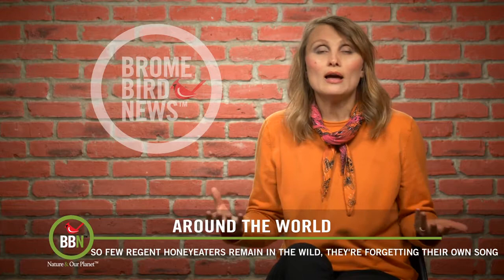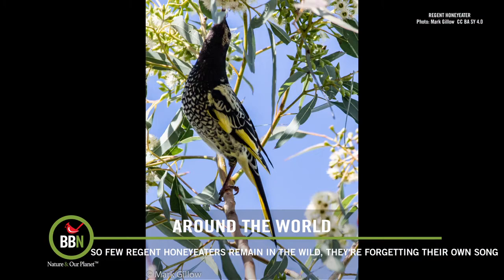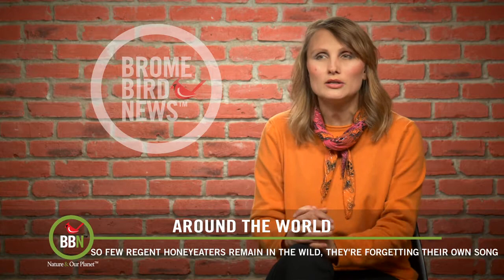The plan now is to record the songs of captive honeyeaters and to play those songs to the wild birds in the hopes that they will learn them fast, because there is a group of captive-bred honeyeaters ready to be released into the wild. The biggest concern is that the female captive-bred honeyeaters will not recognize the songs of the male wild honeyeaters and will simply not mate.